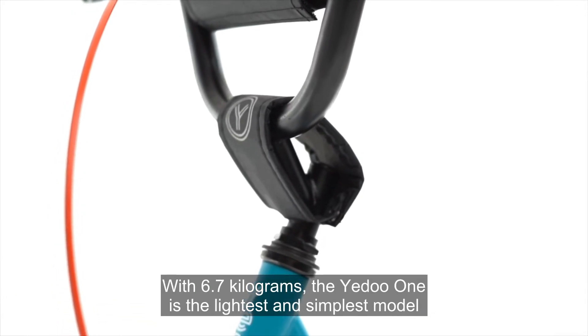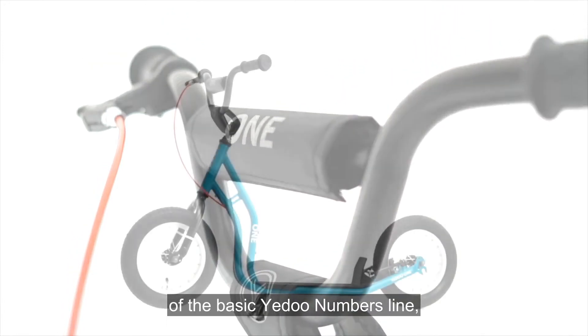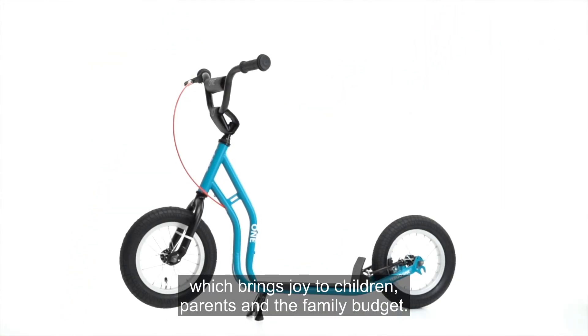With 6.7 kilograms, the YEDU-1 is the lightest and simplest model of the basic YEDU numbers line, which brings joy to children, parents, and the family budget.